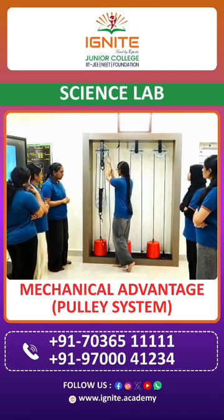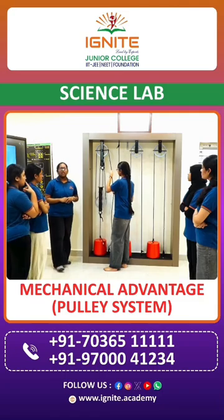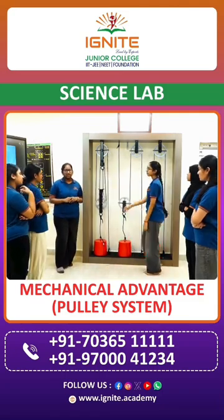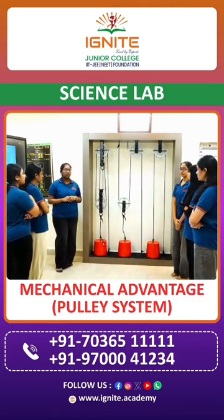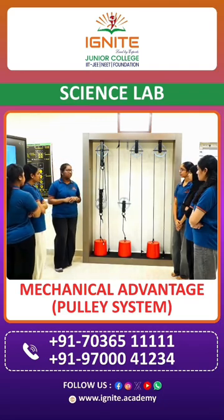In the third case, she must be using one fourth of the weight because there are four strings pulling the same body. Hence, the more the mechanical advantage, the less will be the force required to lift a heavy body. Therefore, they must have used similar property to lift such a heavy gopuram.